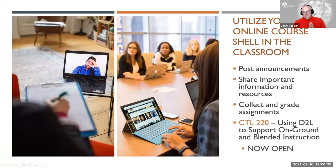A huge help will be utilizing your online course shell inside the classroom. This is a place where you should be posting announcements, sharing important information and resources with your students, and collecting and grading assignments. Karen has developed a great course for teaching and learning that's open right now — it's CTL 220, using D2L to support on-ground and blended instruction. It's chock full of ideas for using that online course shell in the physical space. It's one hour and self-paced, giving you a lot of tips, strategies, and tools.